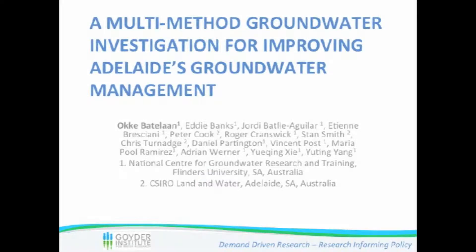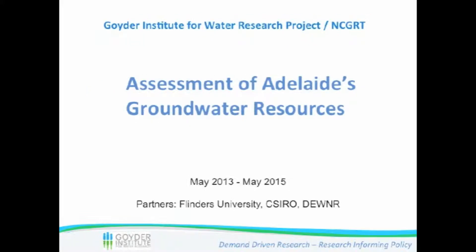Thank you very much for the introduction. This is a multi-method groundwater investigation study on Adelaide's groundwater resources. It's a large group of researchers, both from Flinders and CSIRO, together with the State Department involved. It's really a study-based presentation based on a Goyder project, which is ongoing — the assessment of Adelaide's groundwater resources.